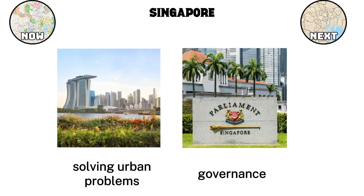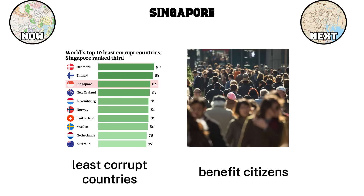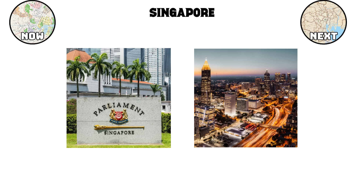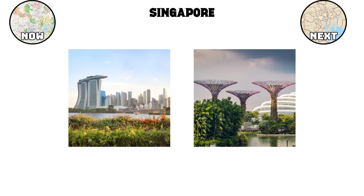Another key ingredient is governance. Singapore has consistently ranked among the least corrupt countries in the world. Low corruption ensures that public funds are directed into projects that benefit citizens directly — efficient public transport, reliable utilities, and well-maintained public spaces. This focus on clean governance reinforces the city's ability to plan long-term, without the setbacks that plague many other urban centers. Singapore proves that with the right vision, even the most unlikely location can be turned into a model of modern urban design. It's not just a city built to function, but one built to inspire.